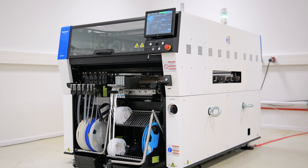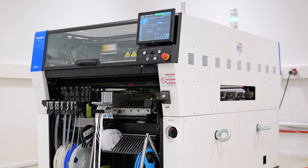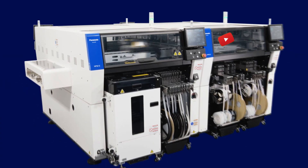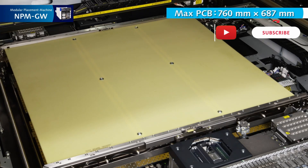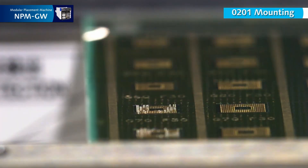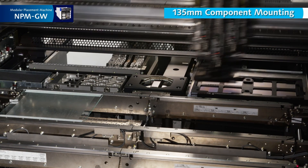Panasonic Factory Solutions has introduced the latest NPMGW Modular Mounter, increasing operational efficiency and flexibility for manufacturers throughout the entire production line process. The NPMGW enables manufacturers to produce larger PCBs, up to 760mm by 687mm, and handle a wider range of components, achieving 104,000 cycles per hour, increasing production volume and scalability.